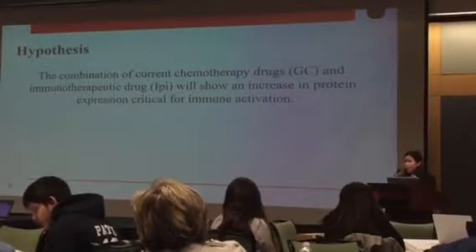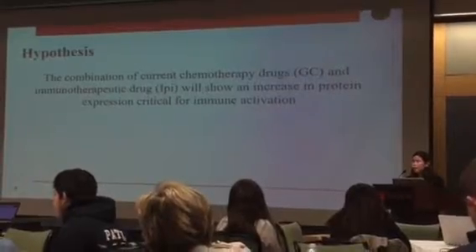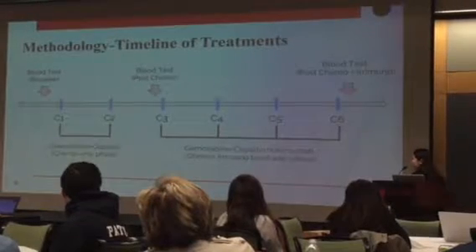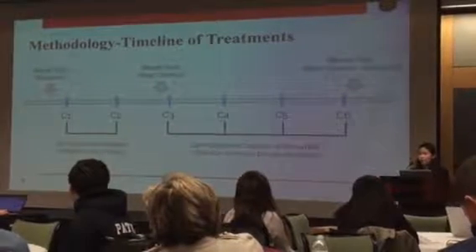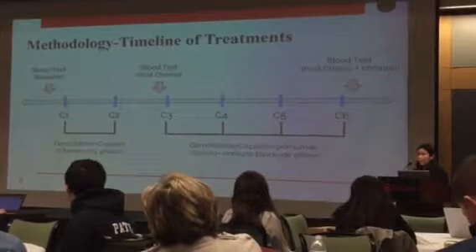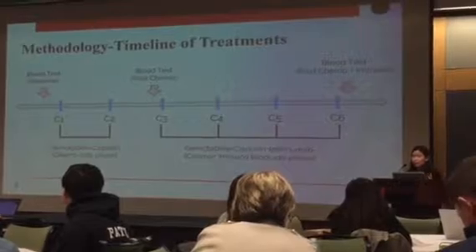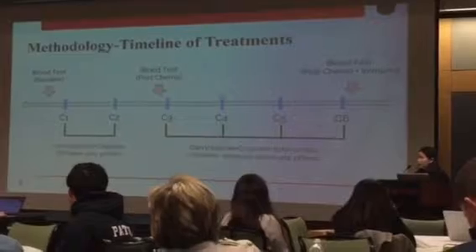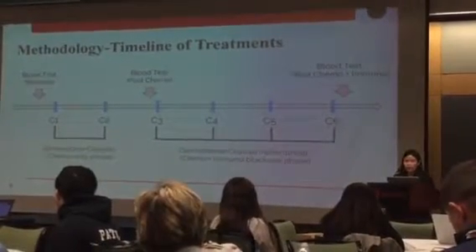My hypothesis is that this combination of chemotherapy and immunotherapy will show an increase in protein expression, which will correlate to an immune activation. There are three main blood tests in the timeline: the first taken before any treatment, the second after chemotherapy treatment only, and the last after chemotherapy and immunotherapy. At each blood test, the Luminex multiplex assay was done to find specific protein concentration for each patient.